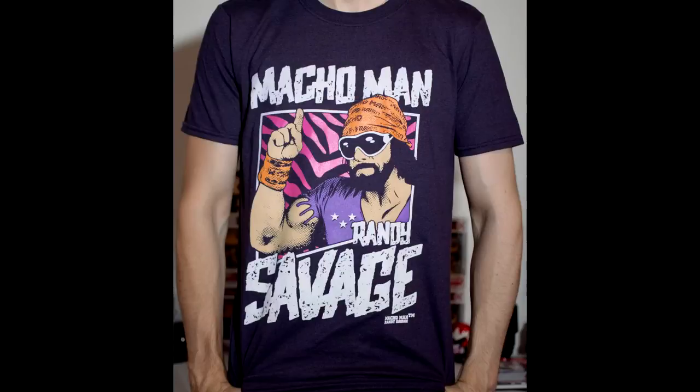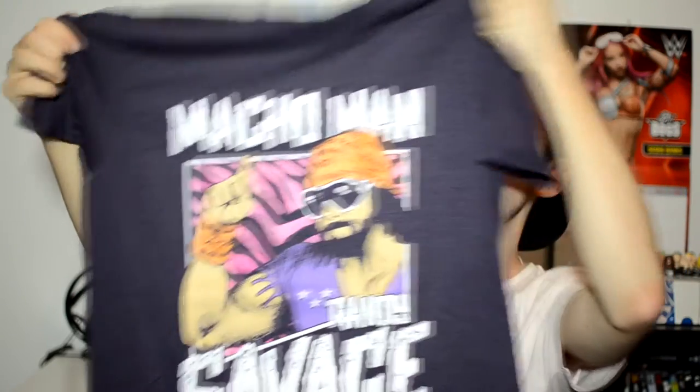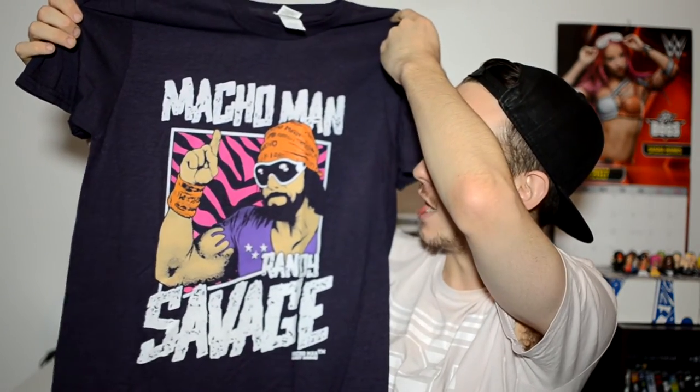If you want to check out last month's - January, theme was Latino Heat - it's in the description below. First shirt of this crate: it's a purpley, dark navy blue type of shirt. We got the Macho Man Randy Savage! Oh yeah! I like this purple design. It says Macho Man Randy Savage. This is a great one because of course he's a high flyer. Rest in peace Macho Man. This is going to be a great shirt to wear down the street.